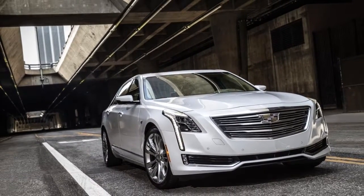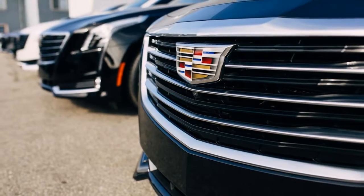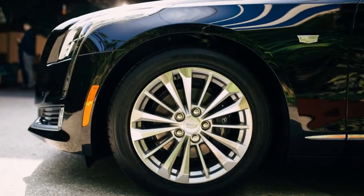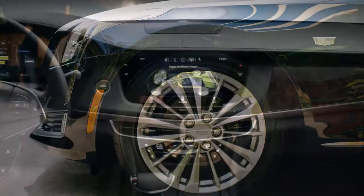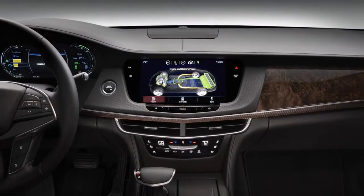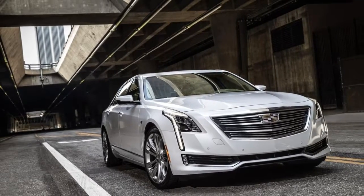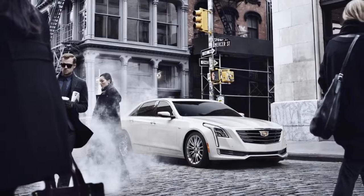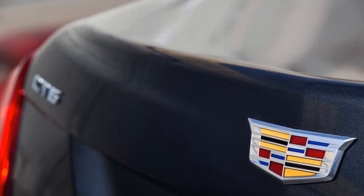The 2018 Cadillac CT6 has to be seen in person to be appreciated properly. The big sedan has the same design cues as the CTS, which is 8.5 inches shorter, but the bigger car stretches them over a longer body. It's low, broad-shouldered, and muscular.